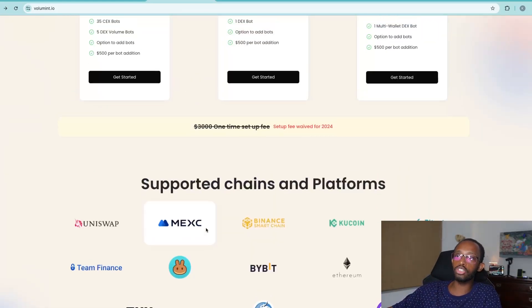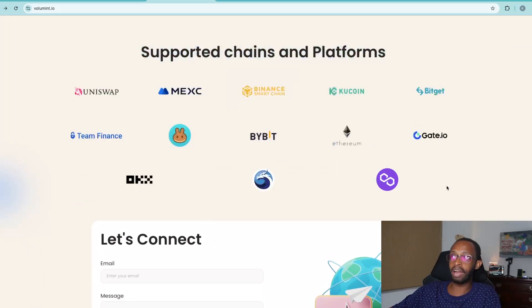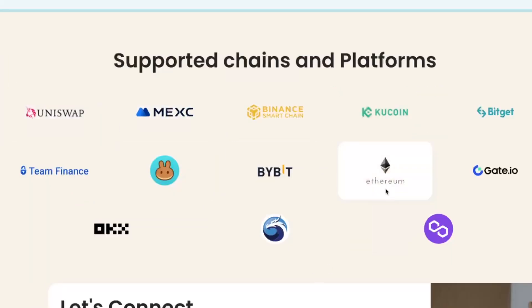If you go down on the site you can see all of the supported chains and platforms — these are all the biggest names we use: Ethereum, Bybit, Binance, Uniswap, Team Finance, and PancakeSwap. It really is the biggest names in crypto utilizing it. If you don't know what a market making solution is, it is basically what generates volume when tokens or exchanges are trading, and it helps keep the charts alive — which is very normal throughout the entire industry.